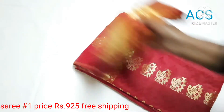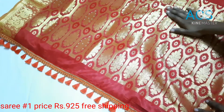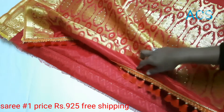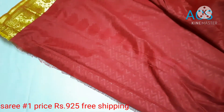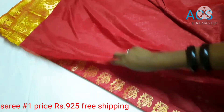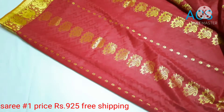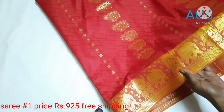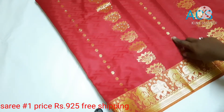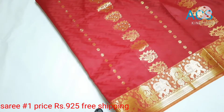Sari No. 1: A beautiful red color with golden zari border. This has got a beautiful rich pallu with stonework and tassels. It has got a plain running blouse in self-color. The mango motifs and small booties follow all over the sari. In the border, it has got elephant and palanquin motifs, priced at 925 with free shipping.